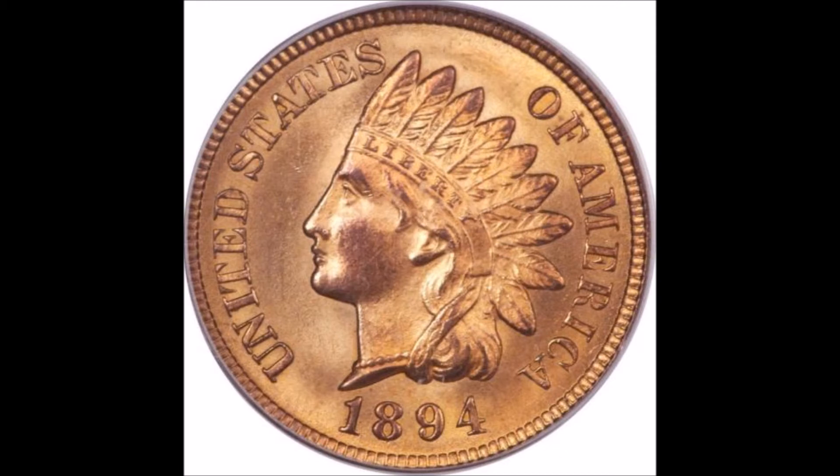And for the small cents, as you get up into the later years, I think more of the numerical grade drives the value than the actual color does. Indian head cents, full red — lots of money. Even the red-browns are worth lots of money depending on the date.